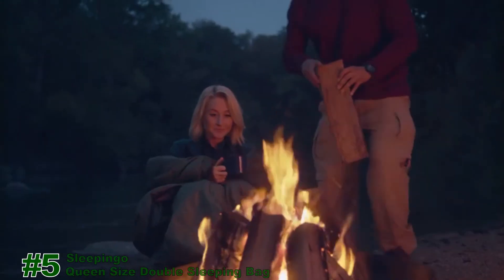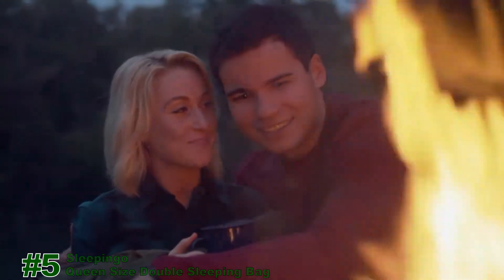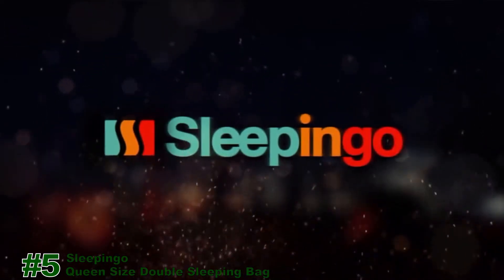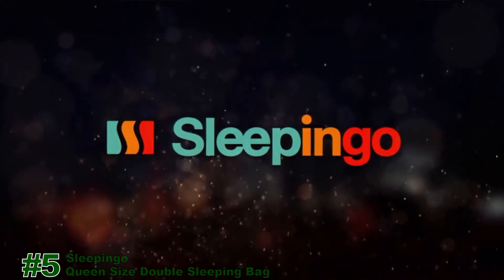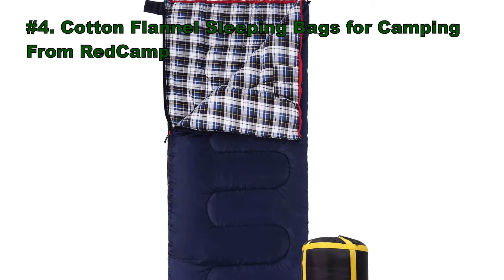Get it on Amazon. Number 4: Cotton Flannel Sleeping Bag for Camping from Red Camp.